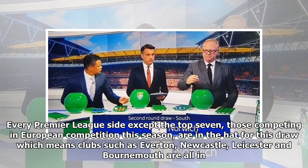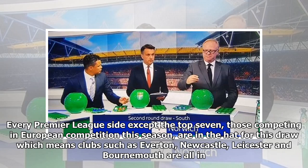Every Premier League side except the top 7 — those competing in European competition this season — are in the hat for this draw, which means clubs such as Everton, Newcastle, Leicester and Bournemouth are all in. These Premier League clubs join the sides from the Championship, as well as those who qualified from Round 1 from League 1 and League 2.